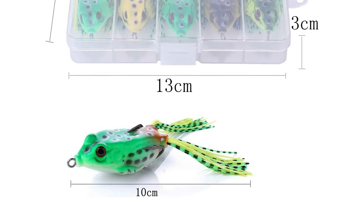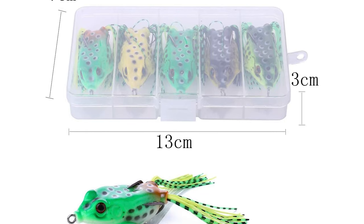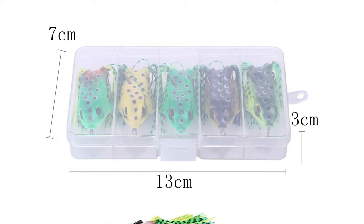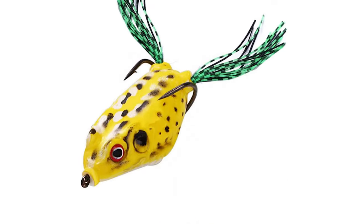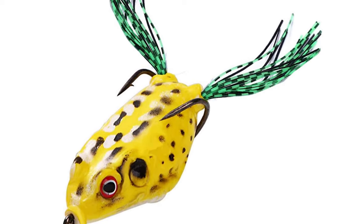These frog lures for pike are equipped with five types of frog lures that are perfect for all sorts of fishing. They come with a unique frog fishing tackle box. The lure has a soft hollow body made of high-quality material, with lifelike 3D eyes and real swimming actions that flawlessly replicate an actual frog or bullfrog.